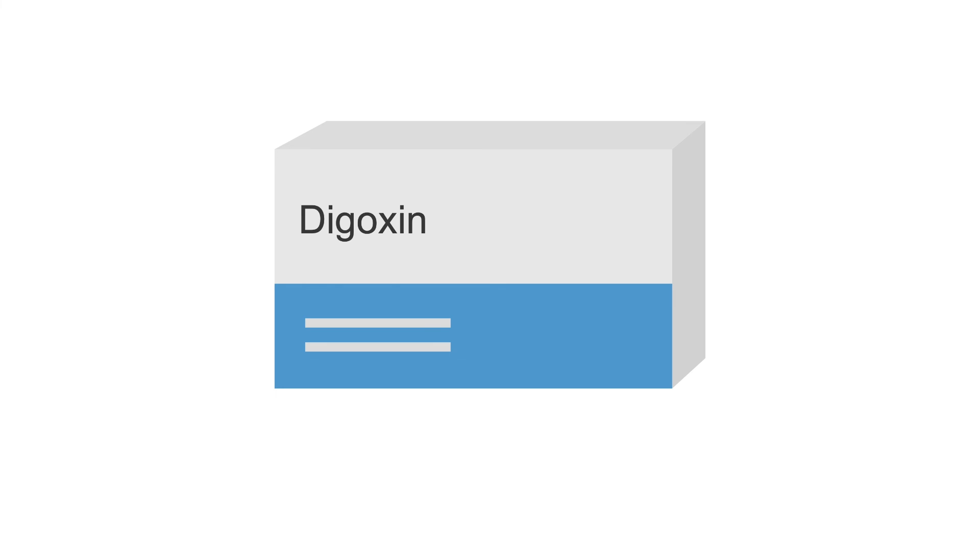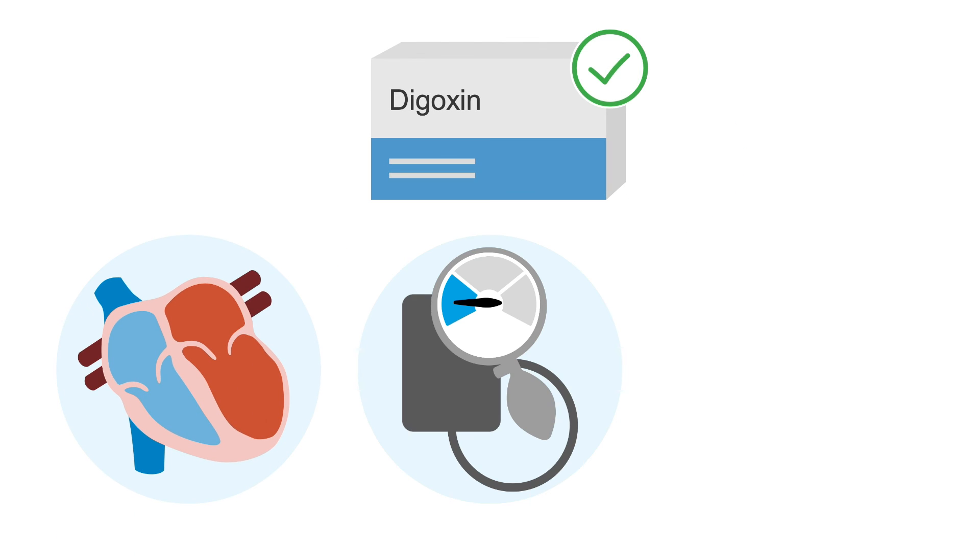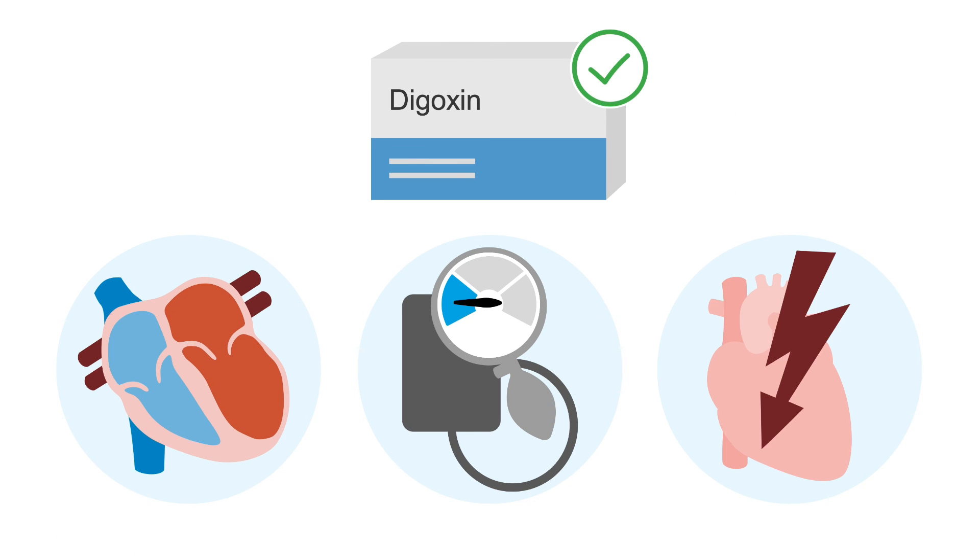Recently, digoxin has become less popular as a rate control medication, except for specific patient populations including those with heart failure, hemodynamic instability, or acute coronary syndrome.